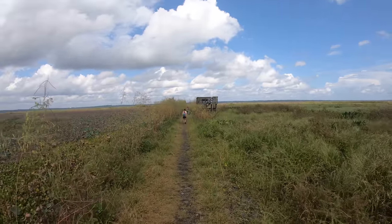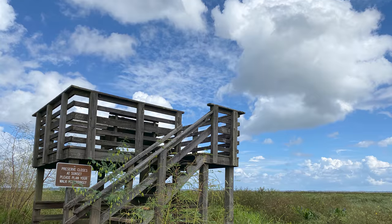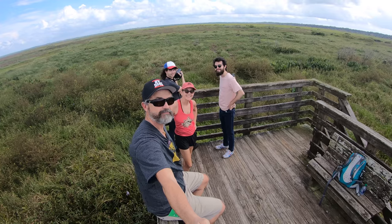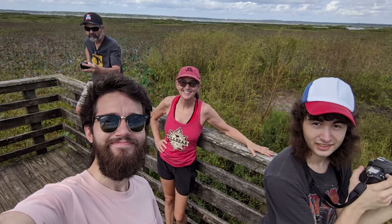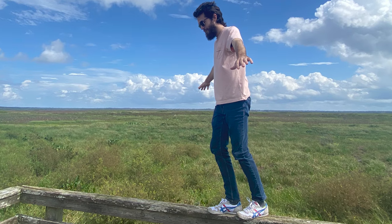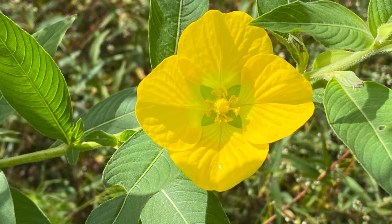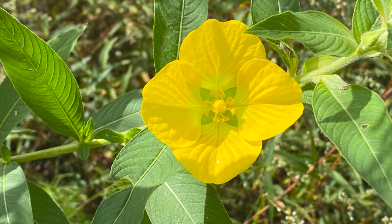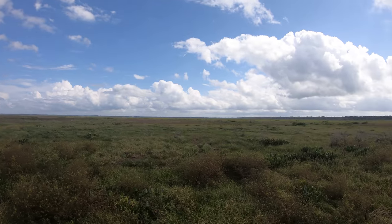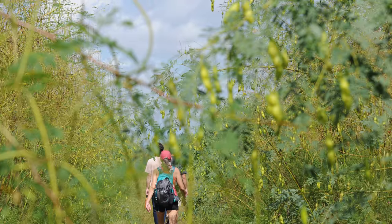The observation tower was much shorter than I expected. We didn't see any wild horses or bison, but we did see some birds and flowers and, of course, another view of the prairie. Again, due to high water levels, the trail was cut short.